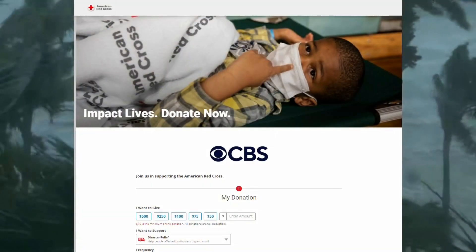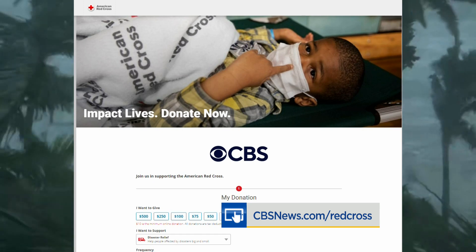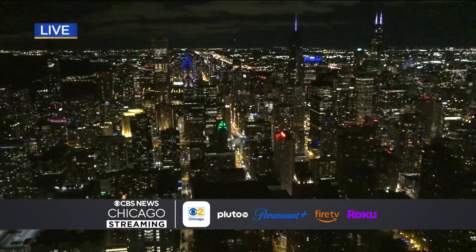CBS is teaming up with the Red Cross to help those in the path of Hurricane Ian. We've created a website for your donations to the Red Cross — just go to cbsnews.com/redcross. The first alert weather team will stay on top of the changing weather. You can watch live reports on our streaming network, which you can find on CBS Chicago, Pluto, Paramount Plus, Fire TV, or Roku.